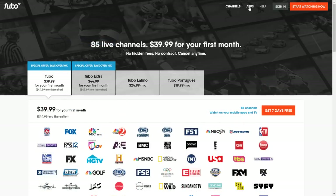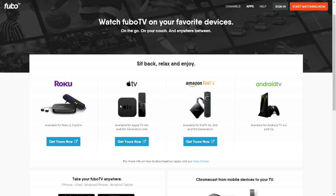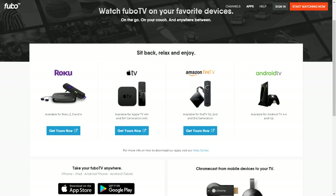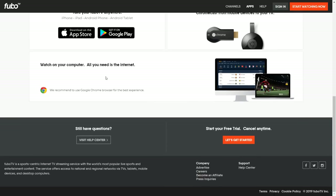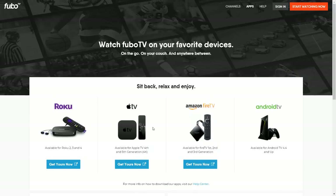Now let's go over what devices you can stream this on. It's available for Roku 2, 3, and 4; Apple TV fourth and fifth generation 4K; Amazon Fire TV first, second, and third generation; and the Nvidia Shield TV. You can also get it on iPhone, iPad, Android phone, and Android tablet — just download it from your app store. If you have a Chromecast you can mirror it to your TV, and last but not least it's available for your web browser, which is probably my favorite way to watch. They recommend Google Chrome.